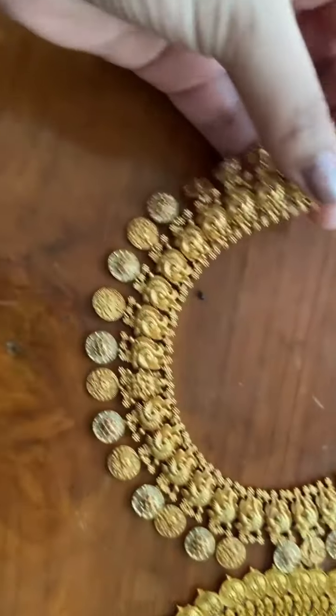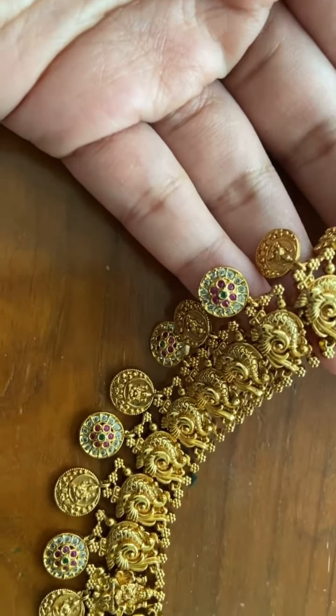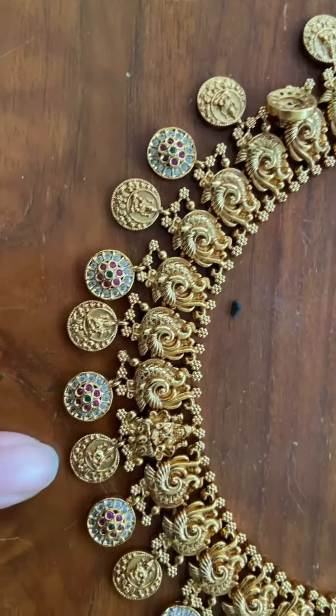This is a kasu peacock necklace which has tiny stones. There's an alternating design — one kasu and one small pendant with stones.